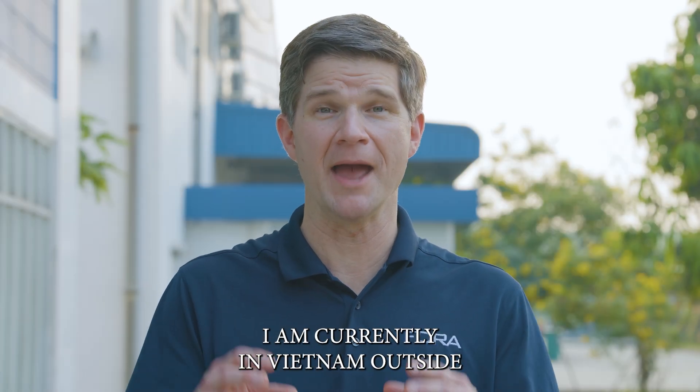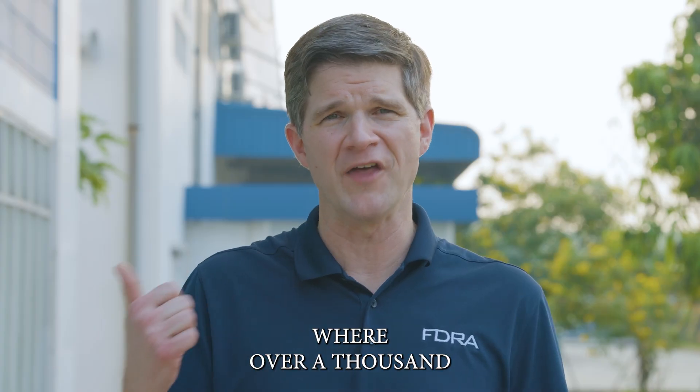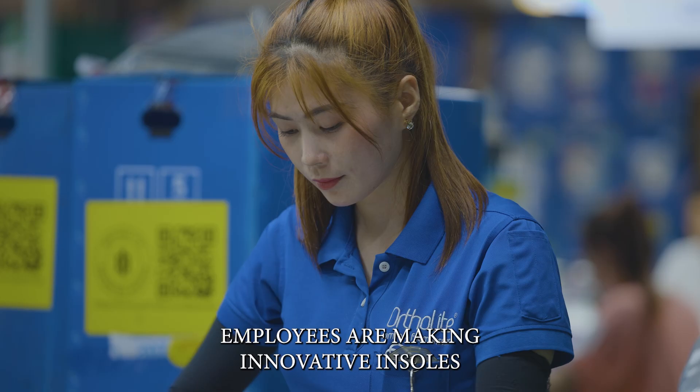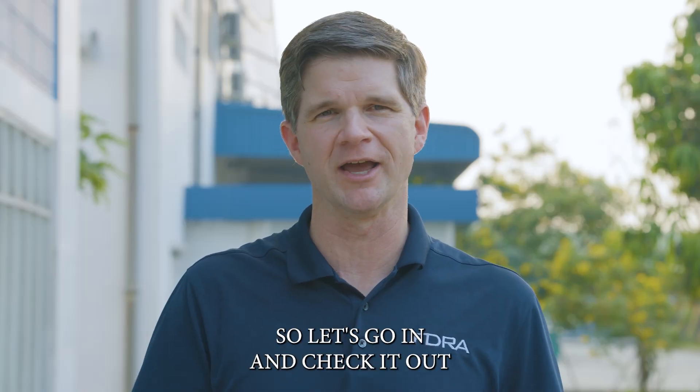Hey, Matt Preece here with FDRA. I am currently in Vietnam outside Ortholite headquarters, where over a thousand employees are making innovative insoles for footwear brands that are sold all over the world. So let's go in and check it out.